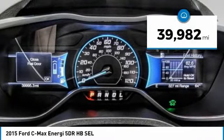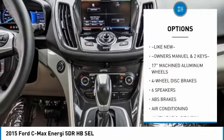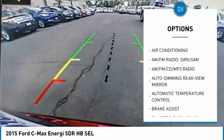This vehicle has less than 40,000 miles. Here are some of this vehicle's great options: traction control, power liftgate, dual airbags, air conditioning, power steering.